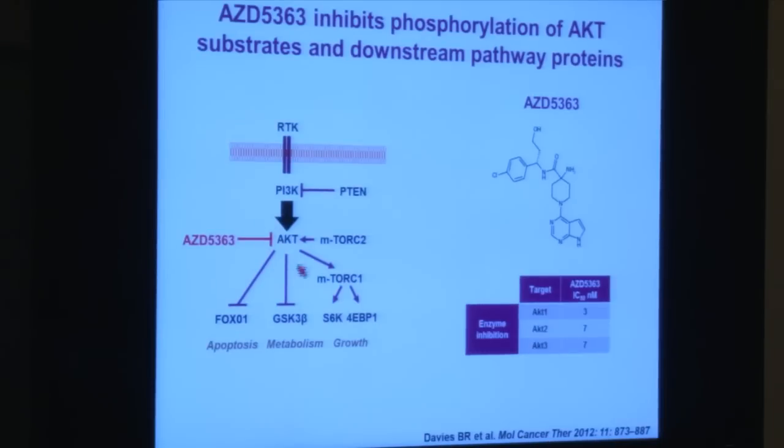AZD-5363 inhibits AKT and influences the way a cancer cell dies — it increases apoptosis, reduces metabolism, and reduces growth.